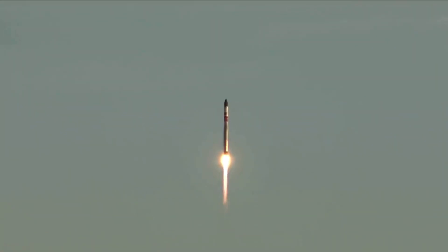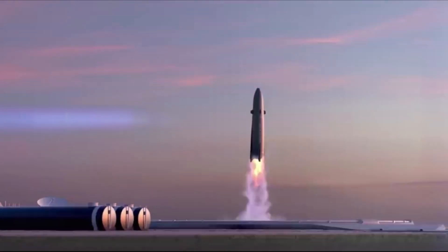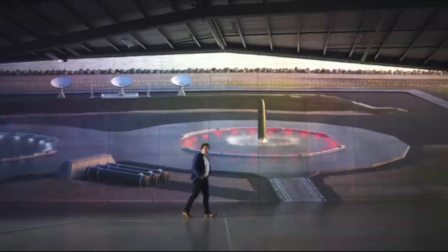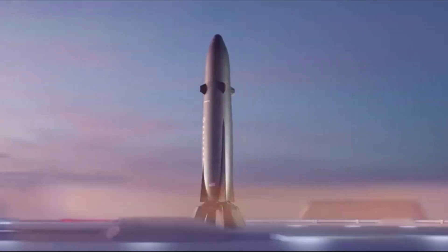The two launch complexes combined can support more than 130 launch opportunities every year, delivering unmatched flexibility for rapid, responsive launch for government and commercial satellite operators. The launch pad and production complex for Rocket Lab's large reusable Neutron launch vehicle will also be located at the Mid-Atlantic Regional Spaceport, streamlining operations across small and large launch.